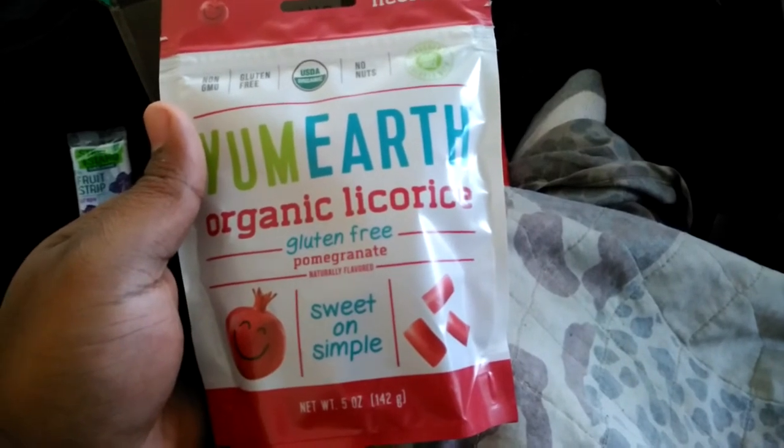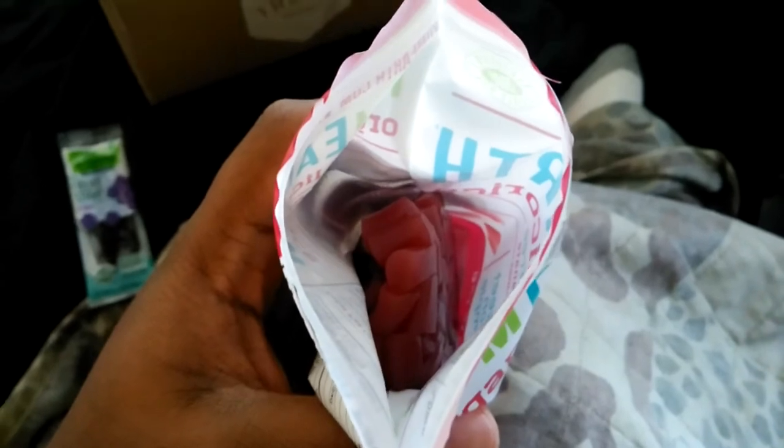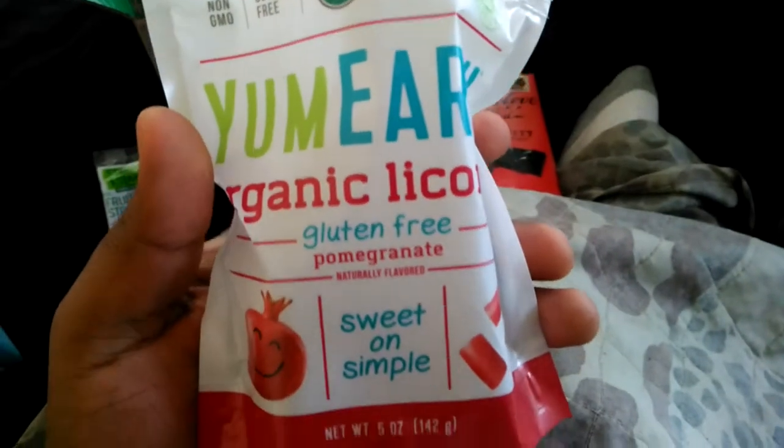So next up we got this right here, let me open this up. A powerful smell of pomegranate just popped out of there. Let me take a look at the ingredients.